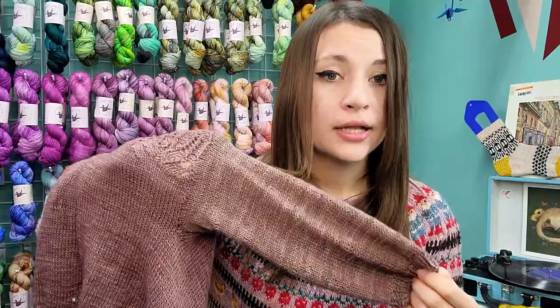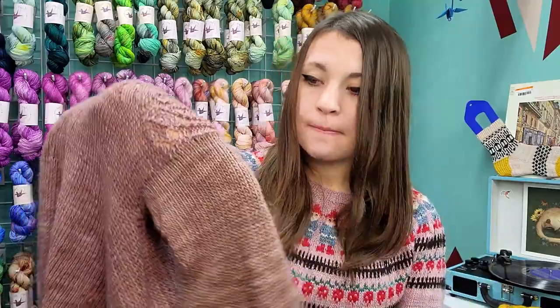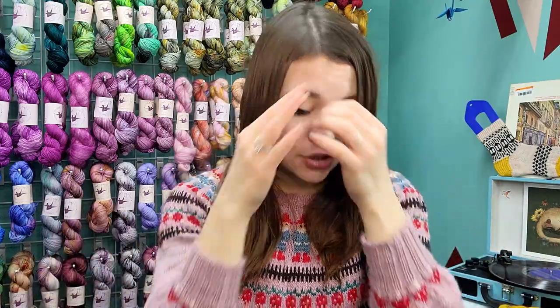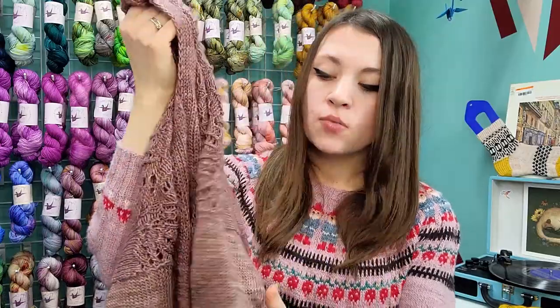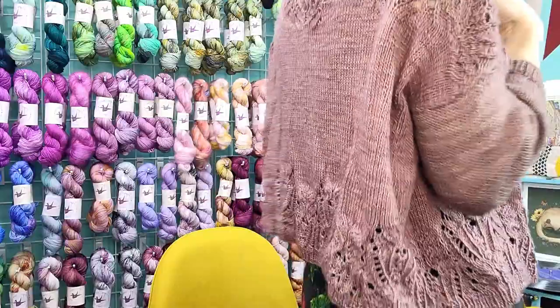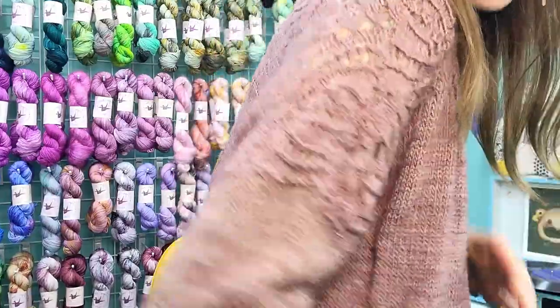I saw other people's project photos and they didn't seem to have sleeve issues, so maybe it was just that the size small was too big all around. Regardless, it was an easy adjustment. Here's my Posy — it's a little wrinkly from being thrown over the back of a chair, but the lace is really really beautiful.